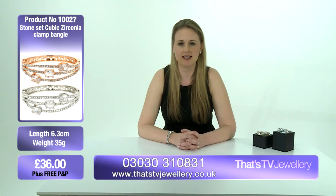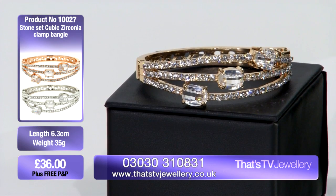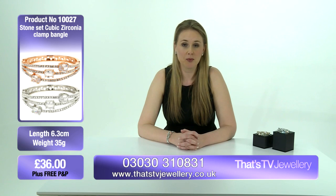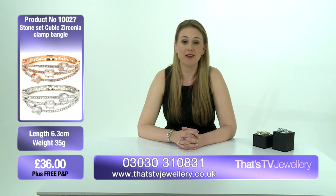If you want to get this gorgeous piece for £36, go to the website at thatstvjewelry.co.uk, or call the number on your screen right now. All you need to do is quote the product number, which is 10027.